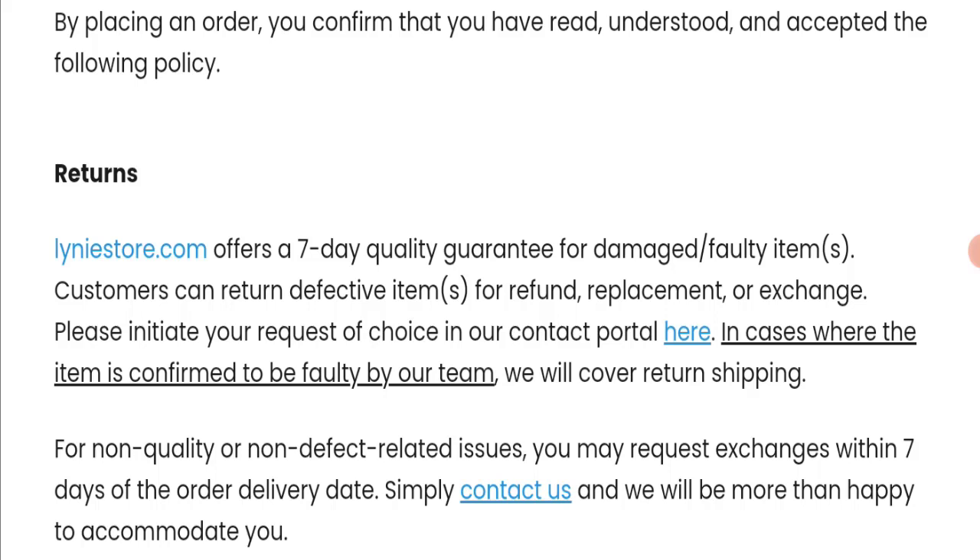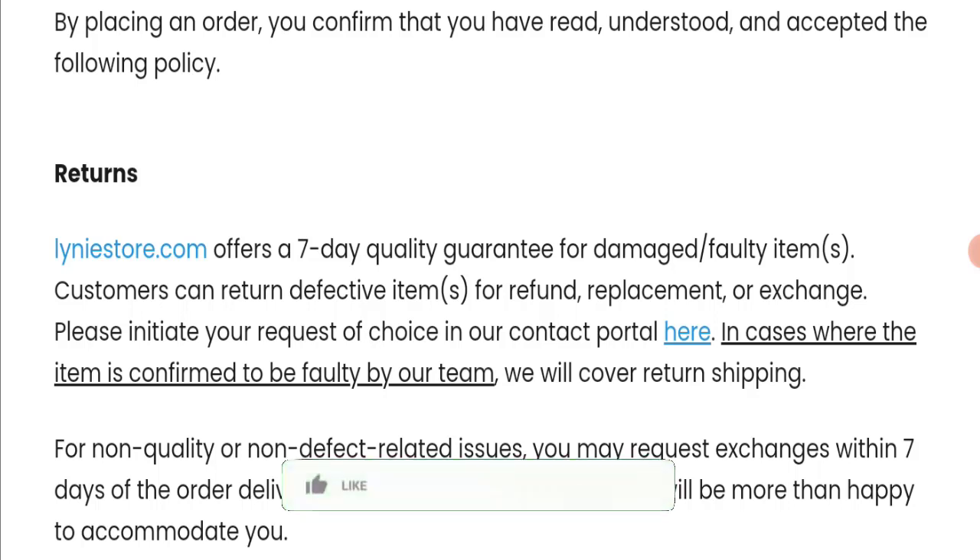In conclusion, this website appears to be a scam because it is very new, there are no customer reviews, and it is not active on any social media platform. Although the trust score is good, we cannot judge the website as legit based on trust score alone. We recommend making a careful decision while exploring. If this video was helpful, please like, share, and subscribe. Have a great day — thank you for watching!